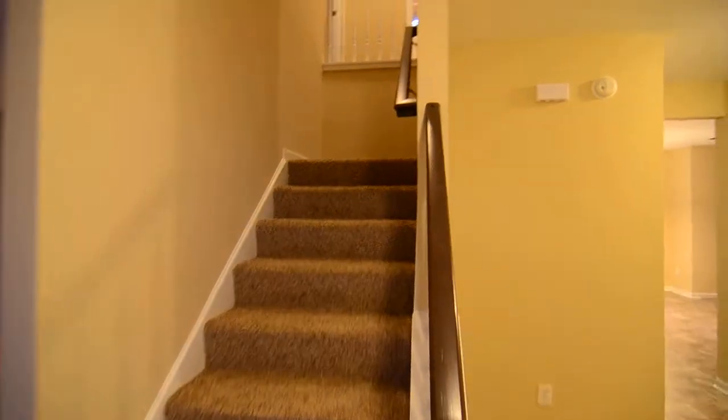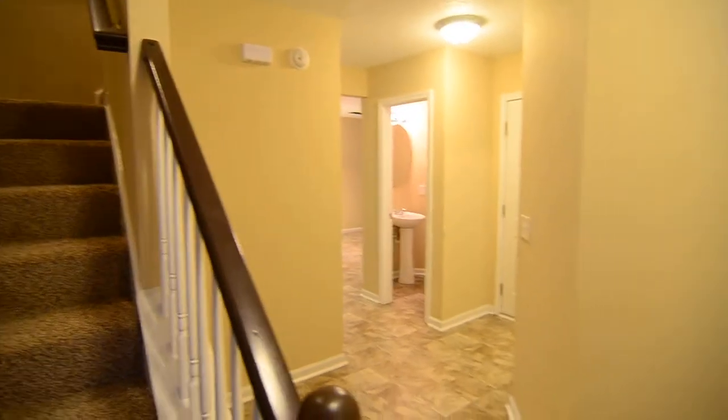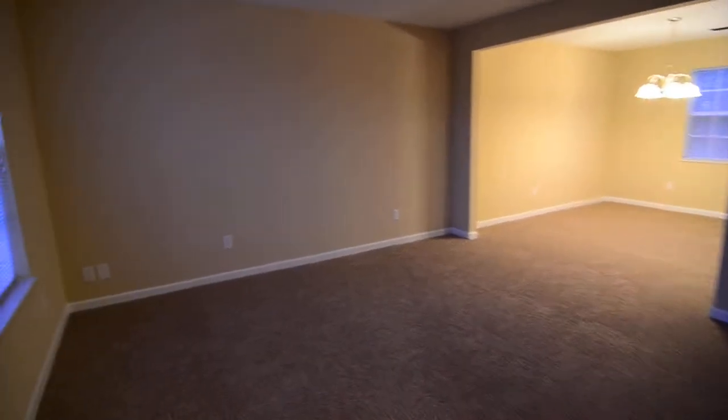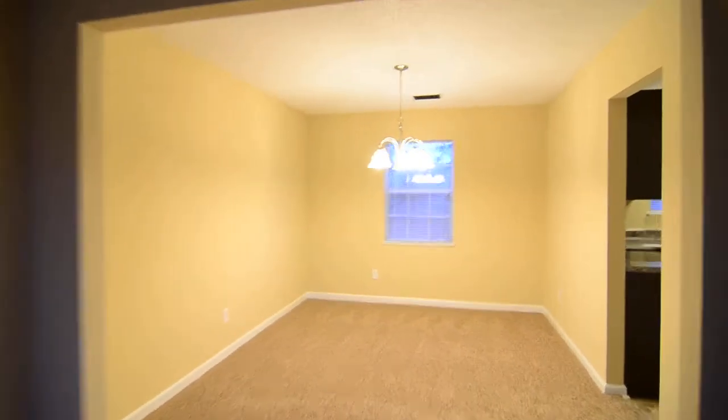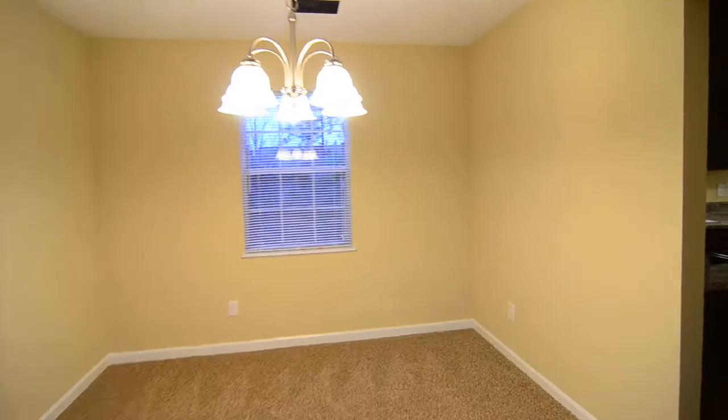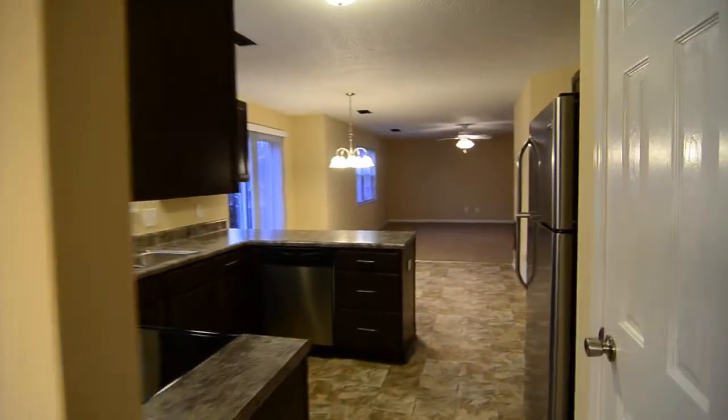Enter into the foyer here. You can see the stairs going straight up. There's vinyl flooring through this area. To our left you have a formal living room that connects to a formal dining room right here, and that leads through to the kitchen.